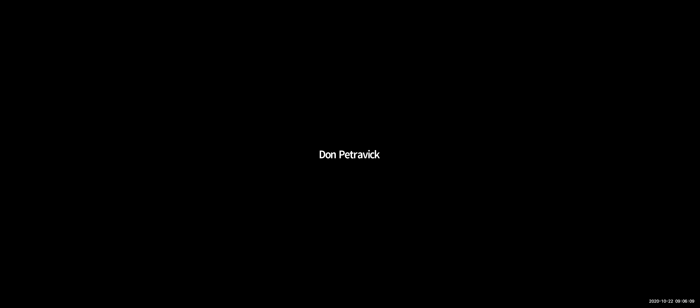This is the story of a journey of a data set. This is about data derived from the Terra satellite — a low Earth orbit satellite that has been circling the Earth for 20 years. It has been building a long baseline record of changes of the Earth and the Earth's climate. It is particularly suitable for climate science because it has polar orbits, crossing the equator at the same time on each path each day, taking out a lot of diurnal systematics. And it's a massive data set.